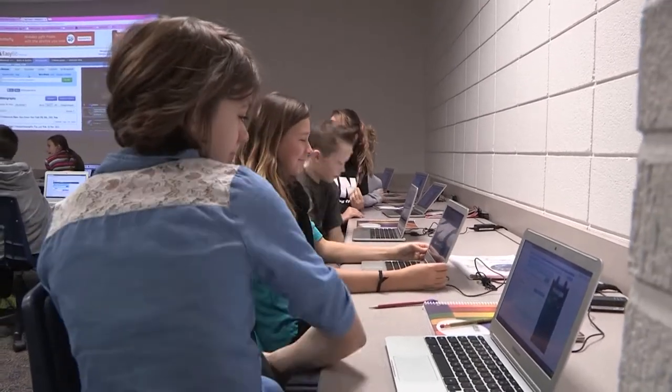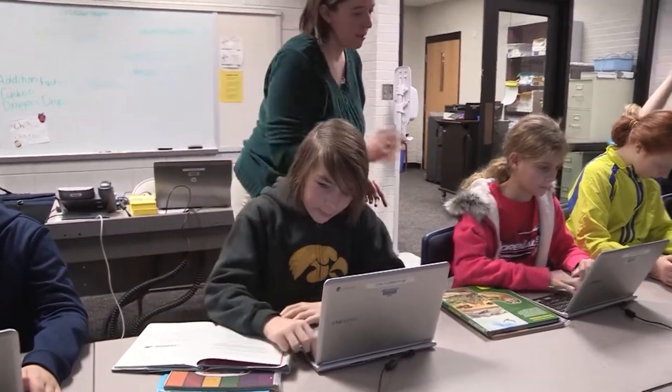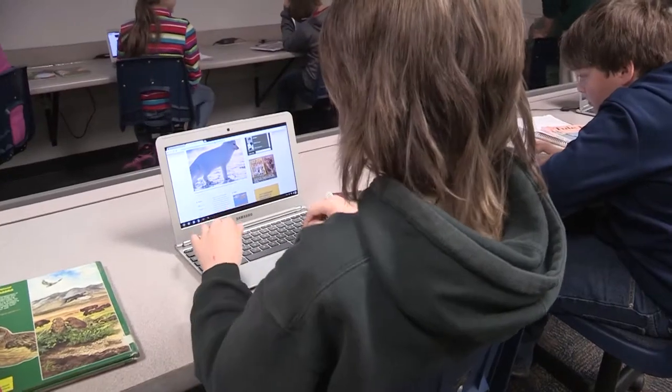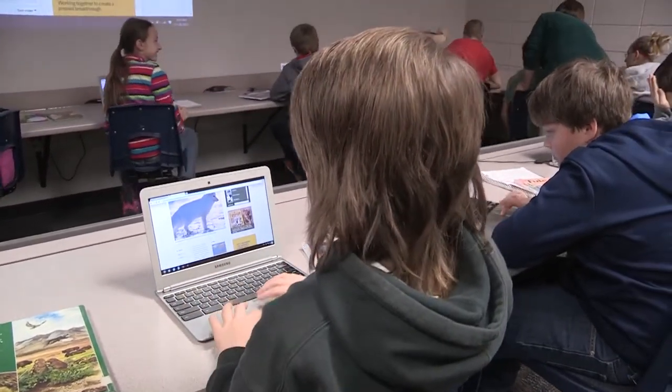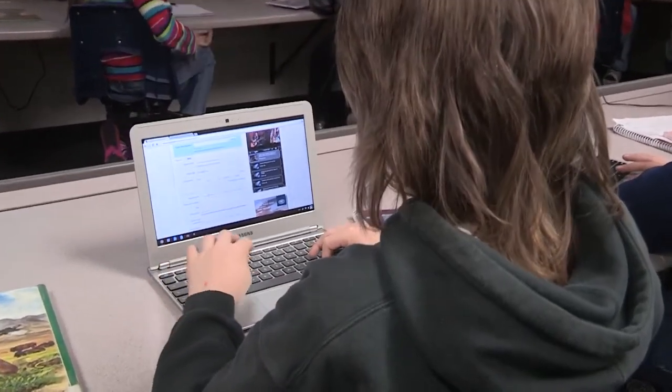This initiative will put the notebook computers in the hands of every high school and junior high student, which will open up the access to learning tools and experiences outside the classroom. Grades 3rd through 6th will have one notebook available for every two students, and grades kindergarten through 2nd will share iPads on a 3-to-1 basis.